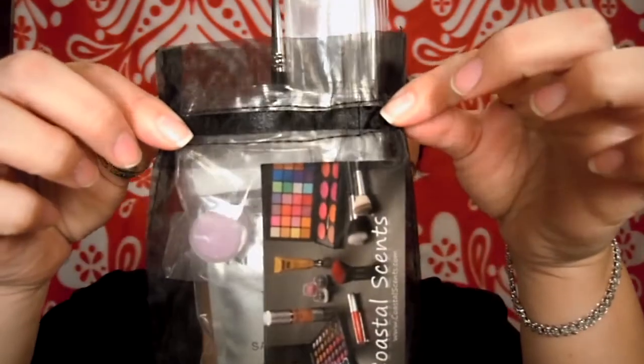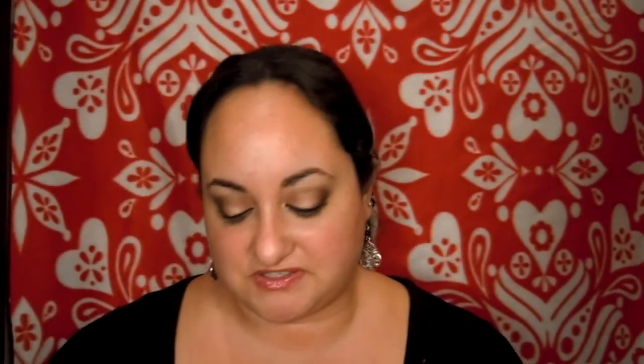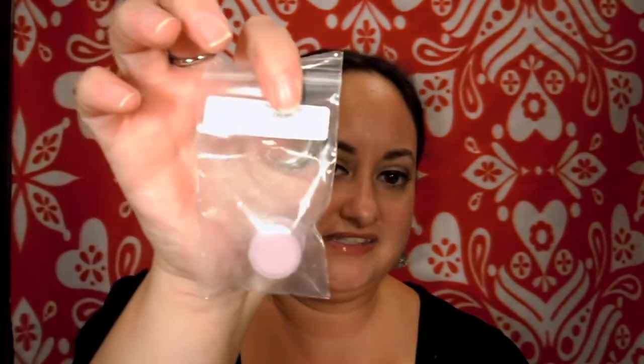Here's where everything else came in — this cute little bag. Coastal Scents does provide two little business cards, which I think are really cute. And then the first thing that was in this bag was a sample of an eyeshadow called Colleen's Dream. It's a pastel purple type color, which I don't really care for pastel, so I'm probably going to save this for a giveaway.